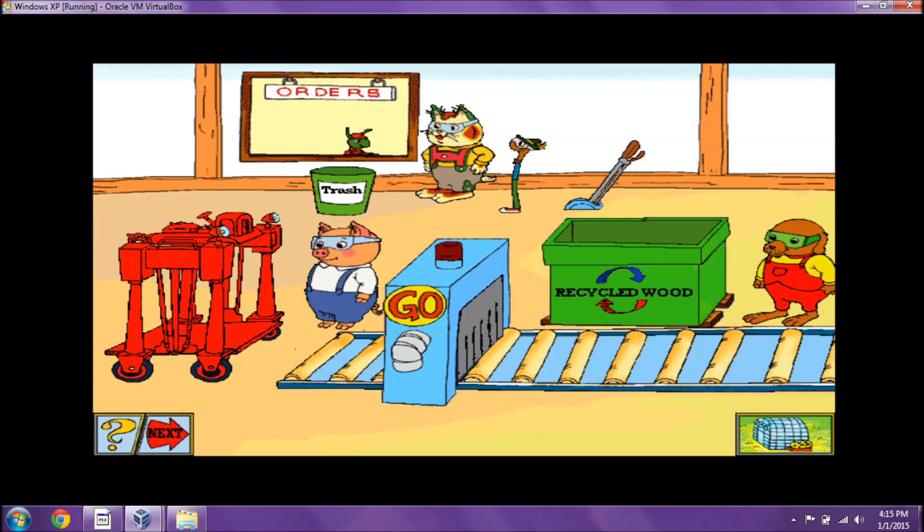There sure are a lot of orders to fill. Let's hurry and fill them so we can find more parts for Mr. Fix-It.